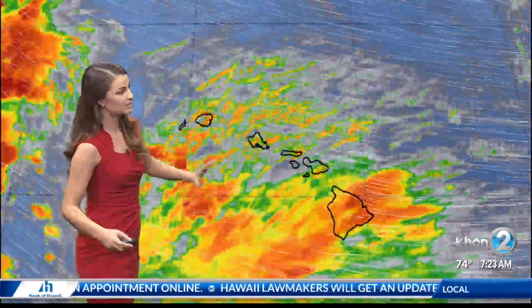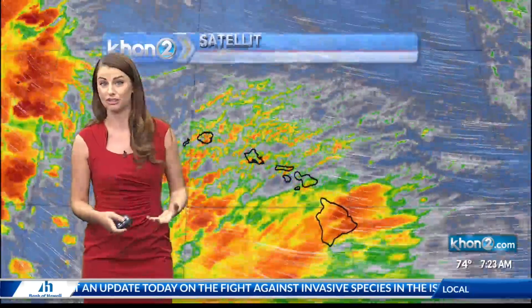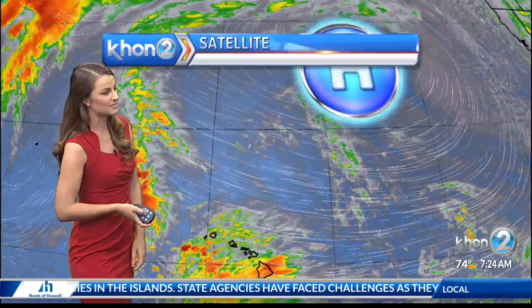Taking a look at the satellite, you can see high clouds streaming over the state — that'll keep the gloomy conditions in place. Again, not all of us are seeing the widespread heavy showers right now, but we are all seeing those gray skies thanks to those high clouds associated with that trough just to the southwest of us.